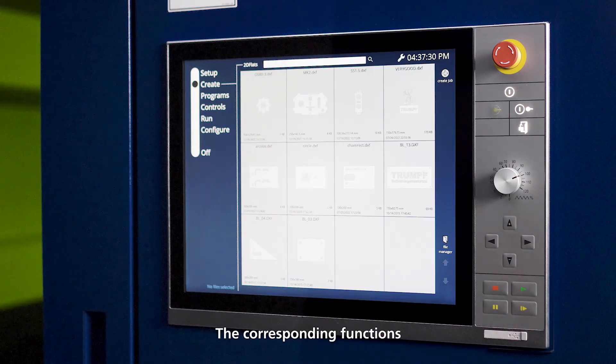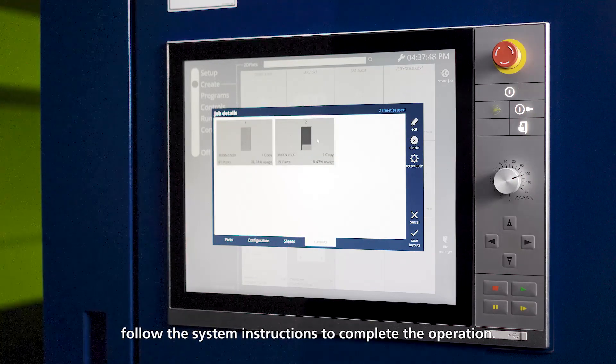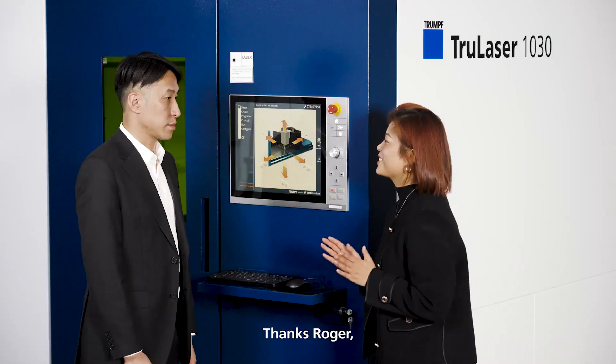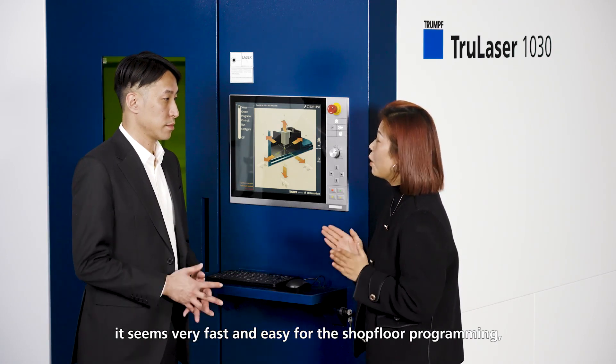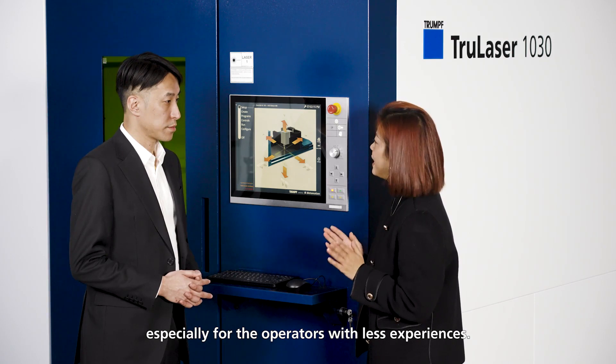The corresponding functions are also clearly marked in each module, and the operator only needs to follow the system instruction to complete the operation. Thanks, Roger. It seems very fast and easy for shop floor programming, especially for operators with less experience.